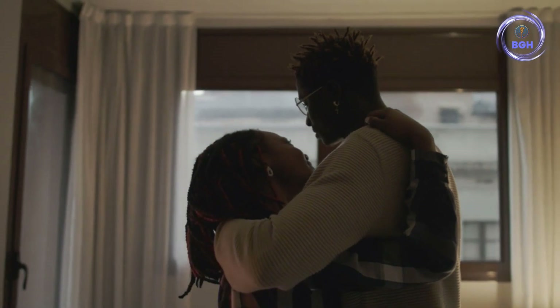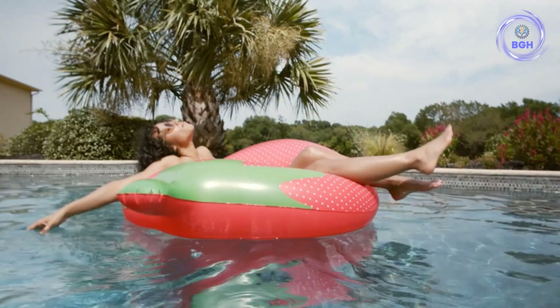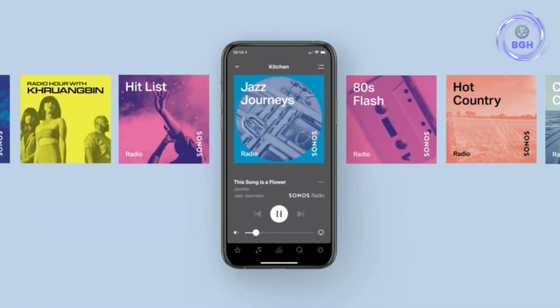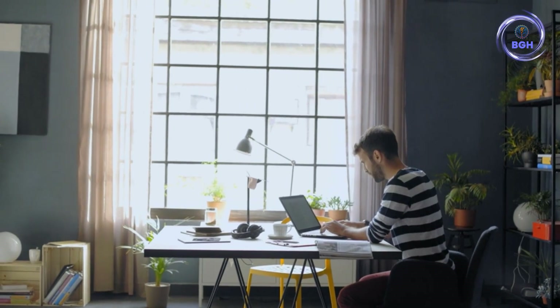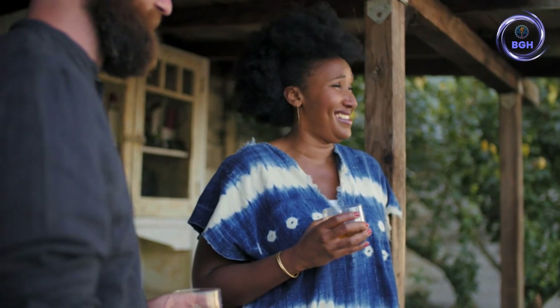The Sonos Beam Gen 2 pairs perfectly with 55-inch HD TVs. Sonos products don't come cheap and the price tag might be a bit steep for the average consumer, but those who can afford it will find this to be a welcome addition to their ecosystem of Sonos products.